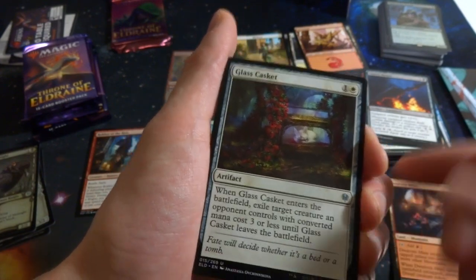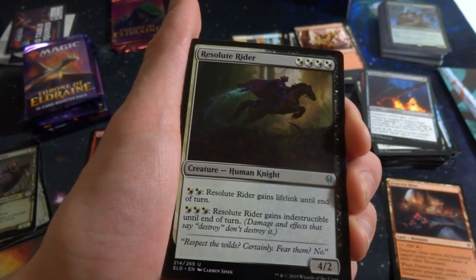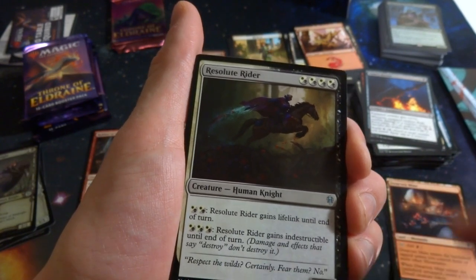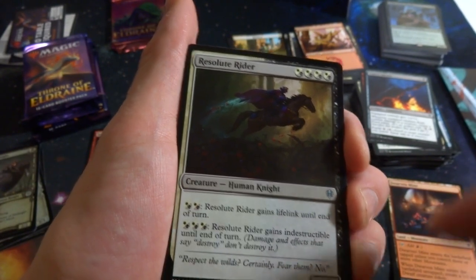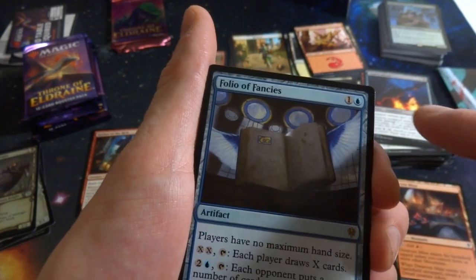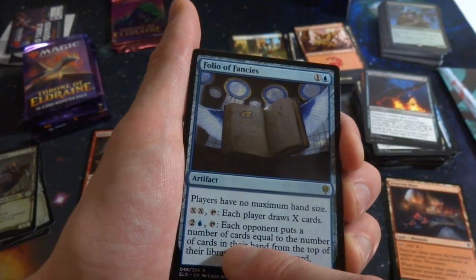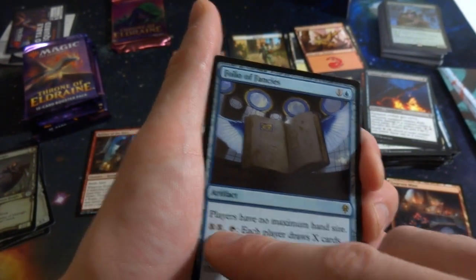Glass Casket: two generic artifact — when it enters the battlefield, exile target creature an opponent controls with converted mana cost three or less until Glass Casket leaves the battlefield. So it's a prison for small creatures. Got Resolute Rider: any combination of four white or four black, 4/2 human knight — two of any white or black gives it lifelink until end of turn, three gives it indestructible until end of turn. Got the rare: Folio of Fancies — one blue artifact. All players have no maximum hand size. Pay X and two blue: each player draws X cards. Pay two blue: each opponent puts a number of cards equal to their hand size from the top of their library into their graveyard — great for milling!